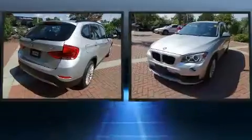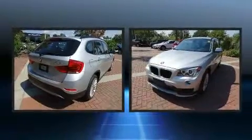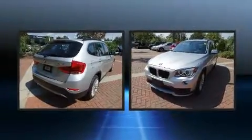You can expect a lot from the 2015 BMW X1. With less than 20,000 miles on the odometer, this four-door sport utility vehicle prioritizes comfort, safety, and convenience.